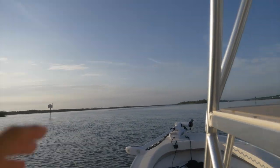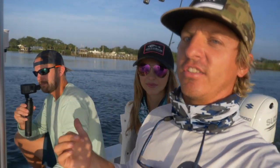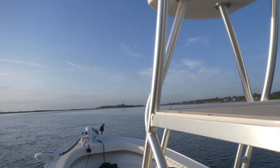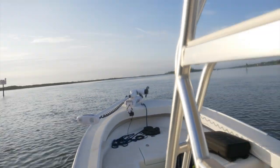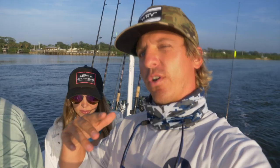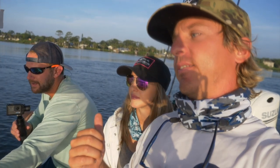Beautiful calm morning and right now we are out on one of my favorite boats. Jesse just got this boat — it's a Penga. It's got a tower but you can also run it skinny and take it out in the ocean. We're gonna go through Mosquito Lagoon today. Jesse, what's gonna be the program?